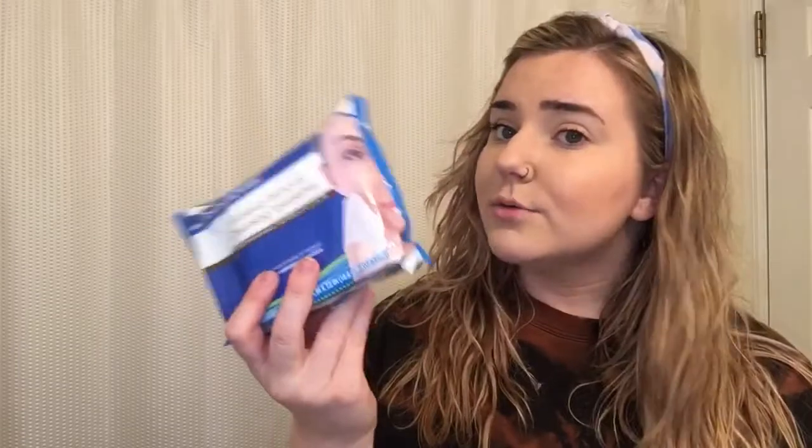The next thing I got are these makeup wipes. There's not even a brand on these, but when I'm looking for makeup wipes I check to see if there's a lot of moisture in them, because if the wipes themselves are not moist they're not going to take off my makeup. These feel pretty good and I have high hopes for them.